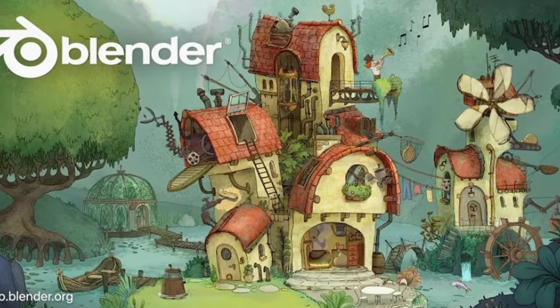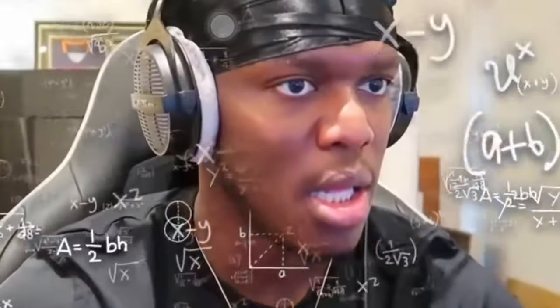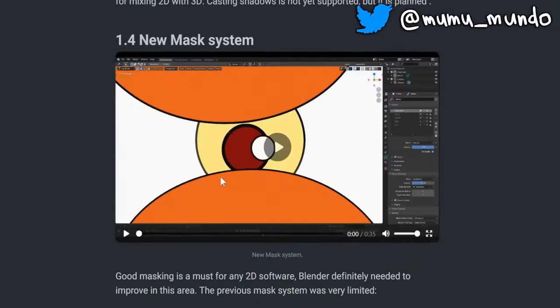Hello guys, it's time again for a Blender update. But this time, Grease Pencil users are better to skip version 4.3 and wait for Blender 4.4. Let's see why. Find out the links mentioned in this video in the description.